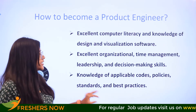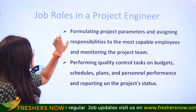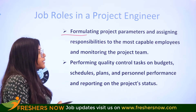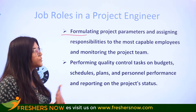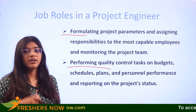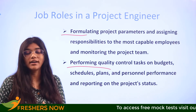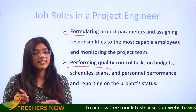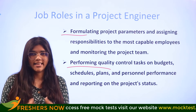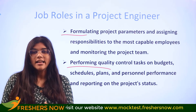Some of the job roles aligned with a project engineer include: formulating project parameters and assigning responsibilities to the most capable employees, monitoring the project team, and performing quality controls — covering budgets, scheduling of plans, personnel performance, and other project status-related performances. All of this is taken care of by the project engineer.